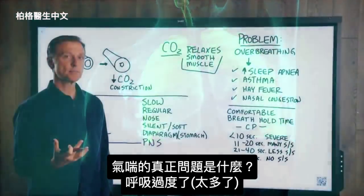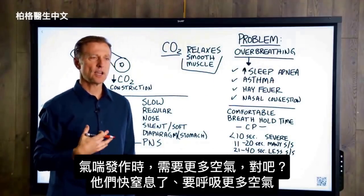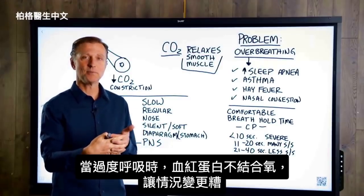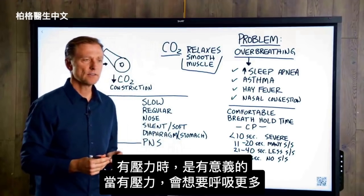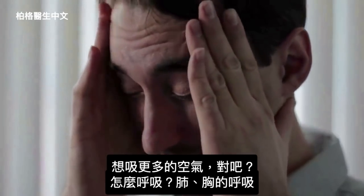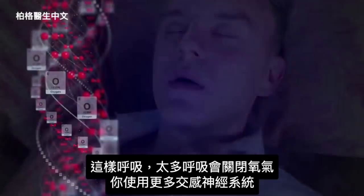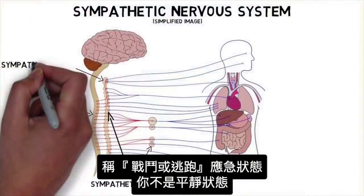So what is the real problem with asthma? Over-breathing. What do you normally see in an asthmatic? They're usually trying to get more air — they're suffocating, constantly trying to get more air. And when they over-breathe, they lock up the oxygen's ability to bind in the hemoglobin, making it worse. This also makes sense from the viewpoint of stress. When you're stressed, you're trying to breathe more, breathing from your chest. All that extra breathing is locking up your oxygen, and you're using more of your sympathetic nervous system — Flight or Fight mode.